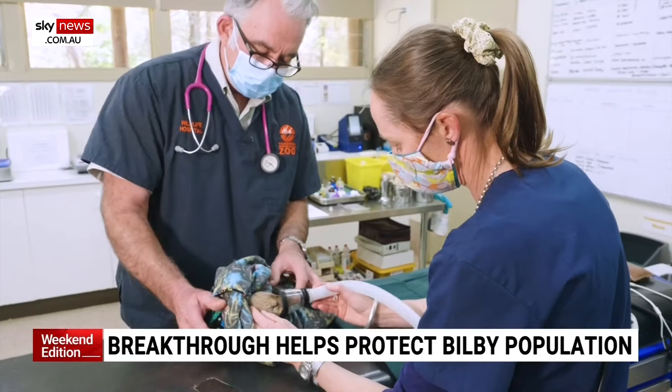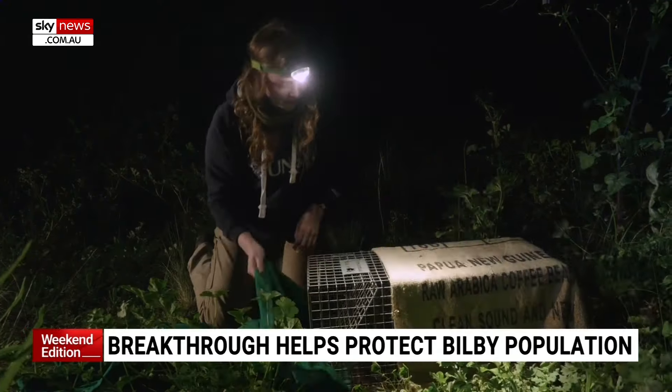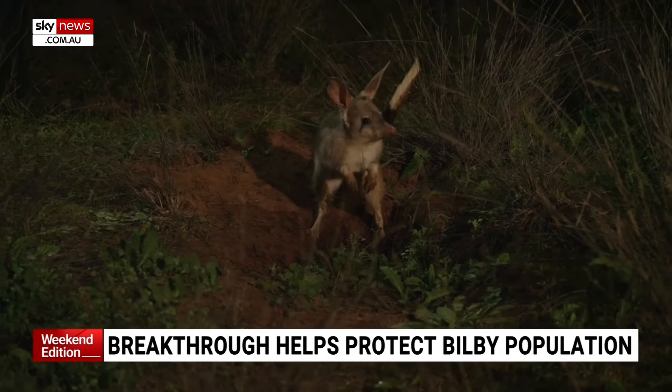A team of scientists have mapped the entire bilby genome — all 3.7 billion pieces of DNA. That's actually the largest marsupial genome that we know of to date, and it's huge for those working to boost bilby numbers.